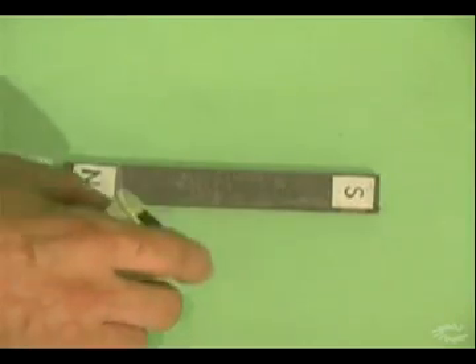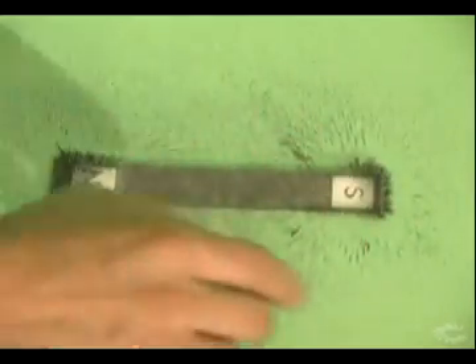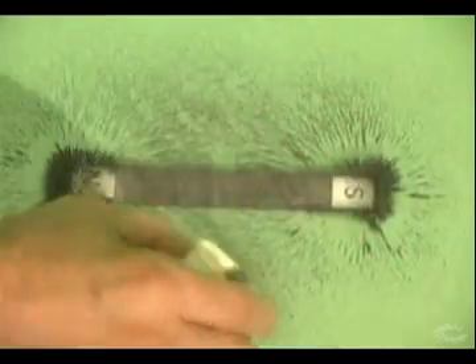We can see the lines of force around a magnet by placing a piece of glass or thin cardboard on top of the magnet. Then we sprinkle iron filings onto the glass or cardboard, and the little bits of iron line up along the invisible lines of force that are found around the magnet.